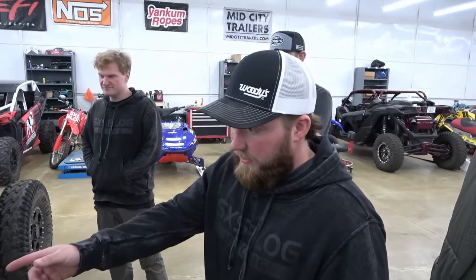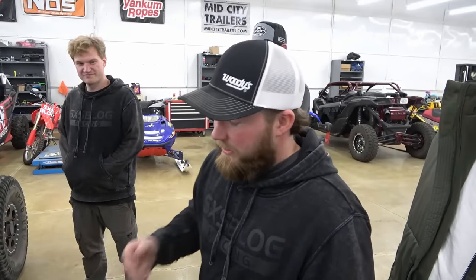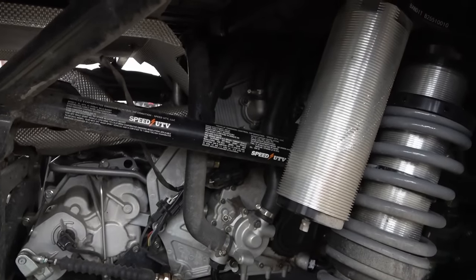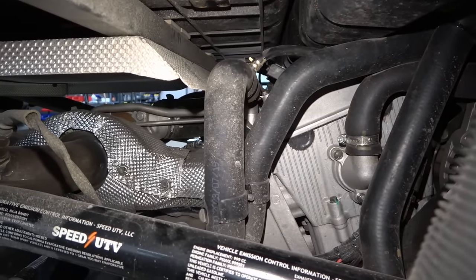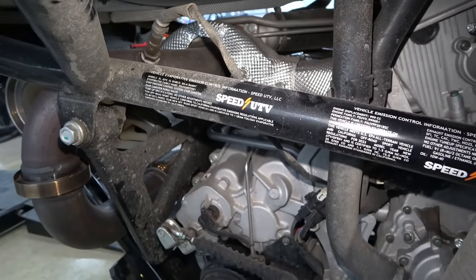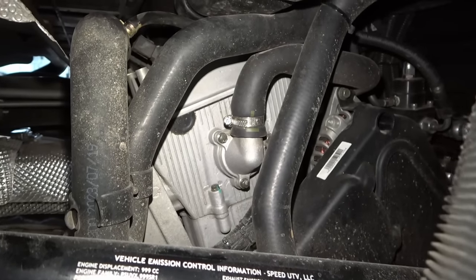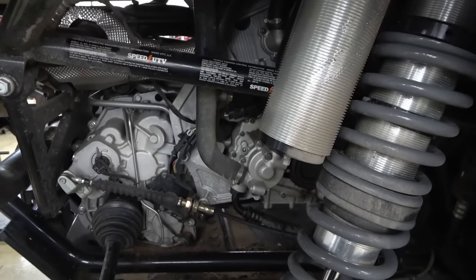This is a 1000cc — or 999cc — twin that's turbocharged: 225 horsepower. Or if you have the speed key, which allows you to run E85 from the factory, it's supposed to be 300 horsepower, which would make this thing a beast. There's the engine sitting in there — that Speed twin cylinder. The turbo is on the backside, which is interesting. A lot of times you see the turbo tucked against the passenger compartment, but these guys have it flipped around with the turbo pretty far back away from the engine — likely to manage heat.